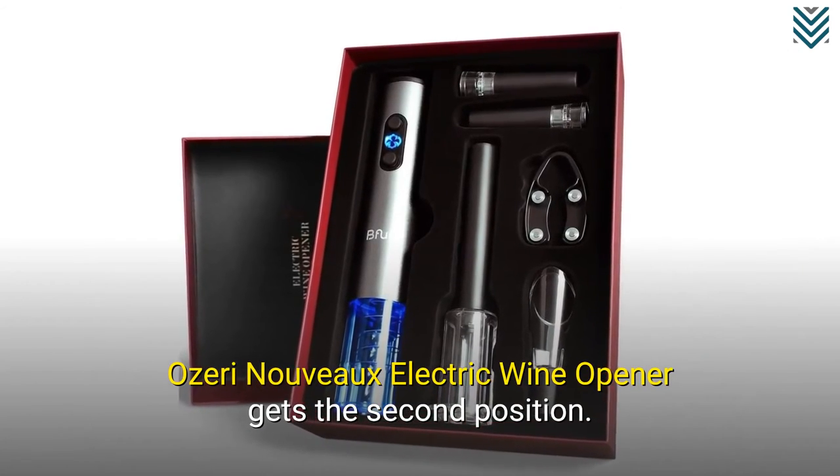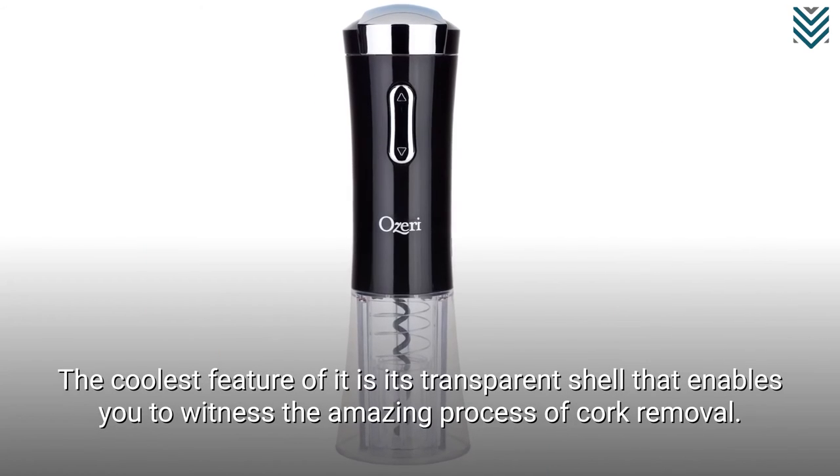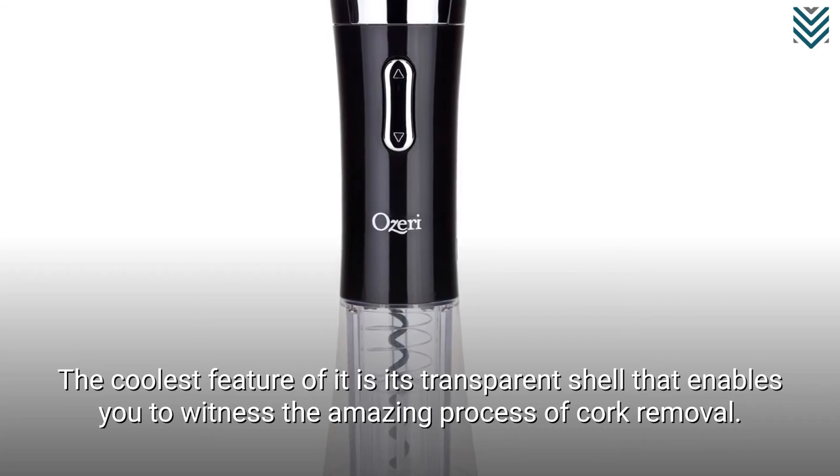The Ozeri Nouveau Electric Wine Opener gets the second position. The coolest feature of it is its transparent shell that enables you to witness the amazing process of cork removal.